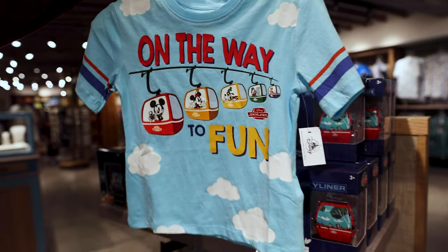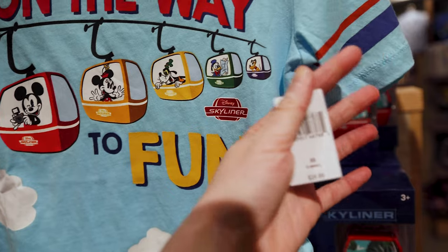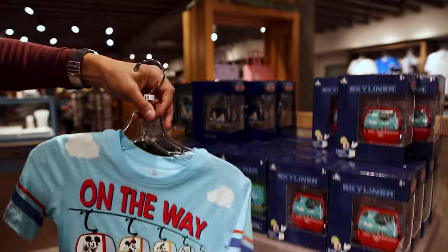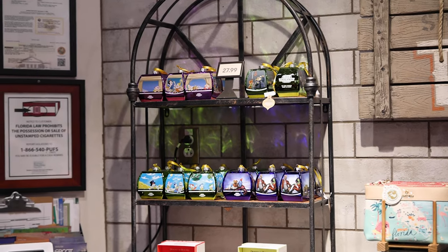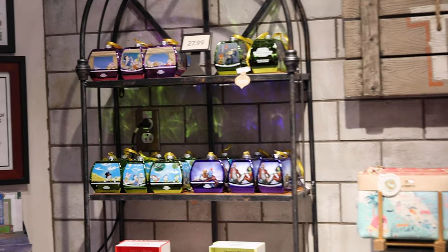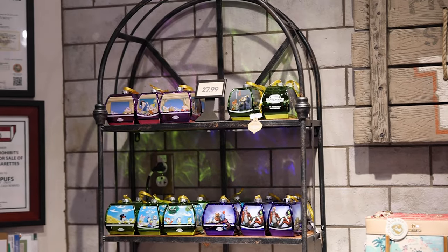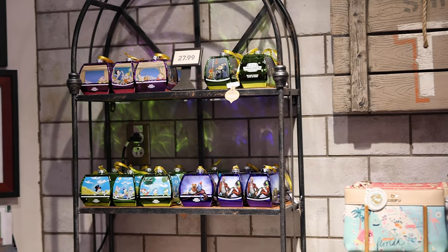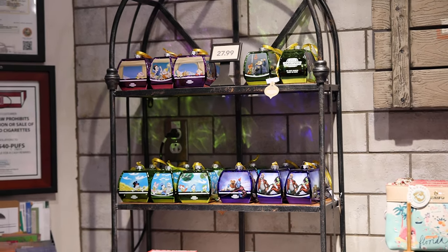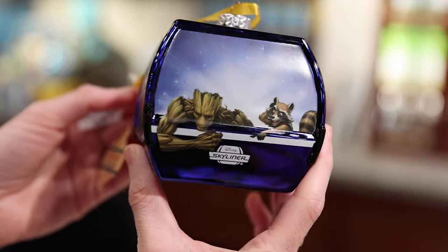This is the Skyliner kid shirt 'On the Way to Fun with Mickey and Friends' — this one is $25, the same design as the socks. Behind the register, they have Skyliner glass ornaments — $28. They have the Guardians of the Galaxy blown glass ornament: Rocket, Star-Lord, Gamora — 'The Most Magical Flight on Earth.' So cool.